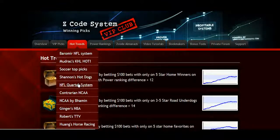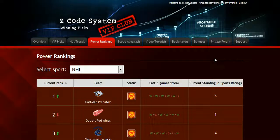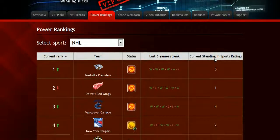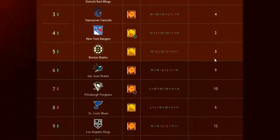Z-Code supports all kinds of sports all year round — from traditional baseball, basketball, hockey, and football, to great undercover systems like horse racing, soccer, and even college sports. The next part is called Power Rankings, where you can get daily updated power ranks for different sports. Find out which teams are surging, which teams are slumping, and their statuses and streaks as well.